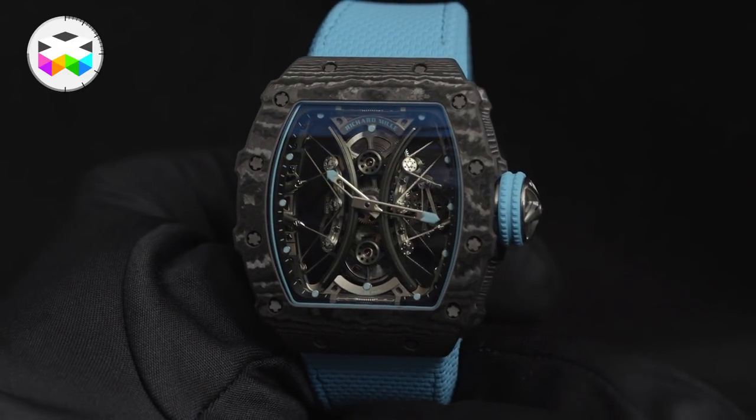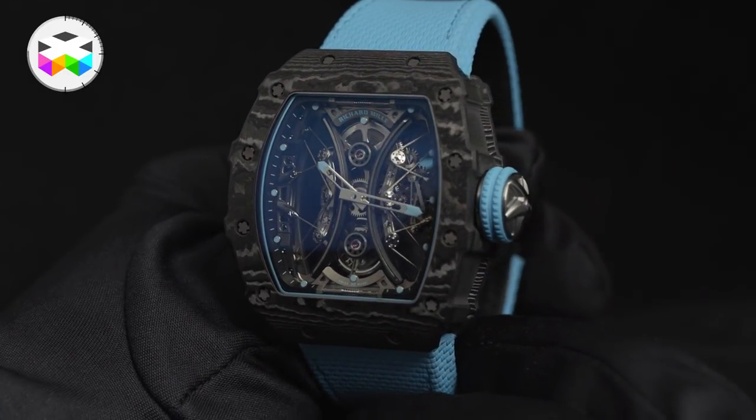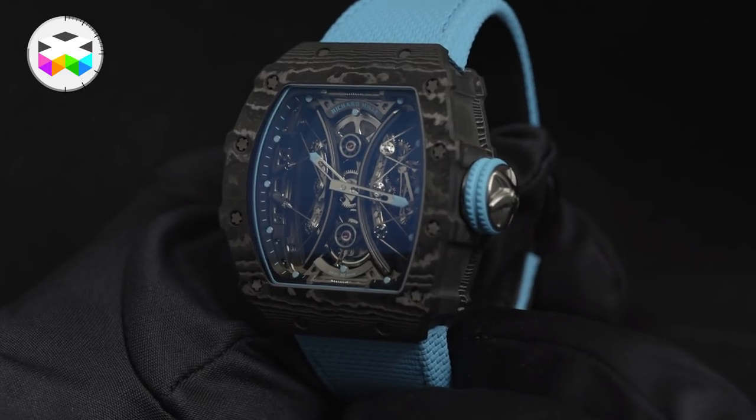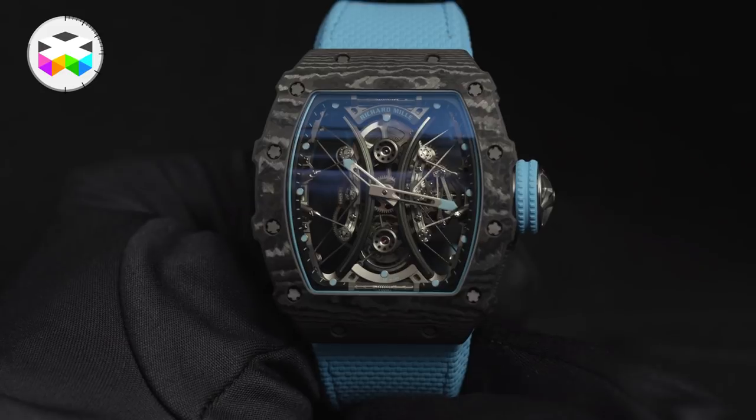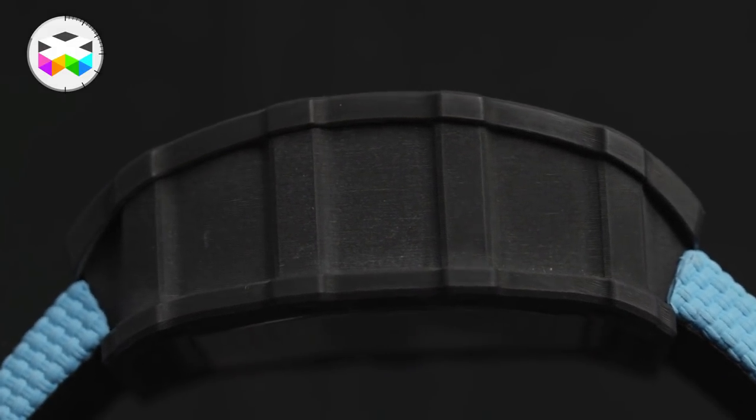By doing so, the face of the watch is totally shock resistant, and they pulled some pretty intensive tests to be certain about this. As you can expect, this limited-to-30 timepiece doesn't come really cheap, but that's the price to pay to be part of the special Richard Mille club of owners.